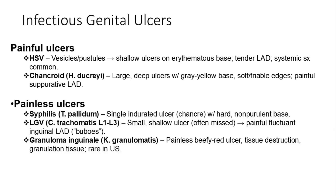Infectious genital ulcers can be painful or painless. Painful ulcers present in herpes and chancroid (Haemophilus ducreyi). Herpes simplex virus presents with vesicles or pustules that progress to shallow ulcers on an erythematous base, accompanied by tender lymphadenopathy; systemic symptoms are common. Chancroid is characterized by large, deep ulcers with a gray-yellow base and soft, friable edges, associated with painful suppurative lymphadenopathy.